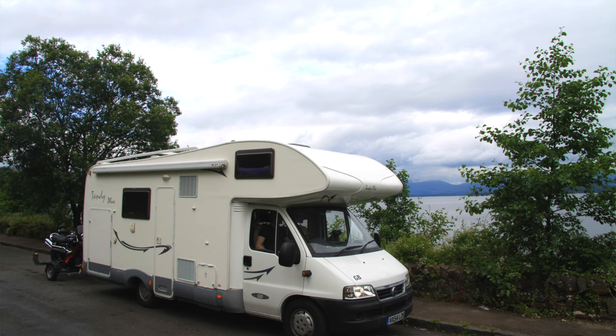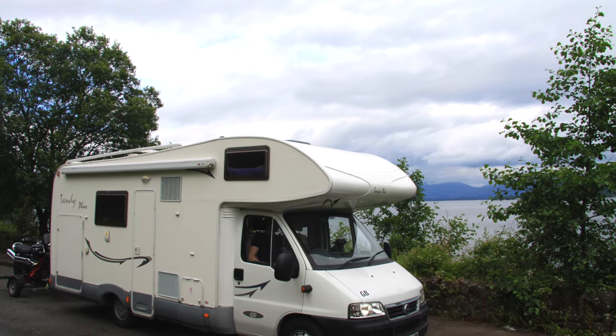Next, look at berths, because just because your van has got four or five seatbelts does not mean it has got four or five usable berths or beds. This is where you need to look at what you are going to do with the van. When we bought our very first motorhome, I knew I wanted two separate sleeping areas — one for me and my husband and one for our daughter — and I wanted to give her her own space.